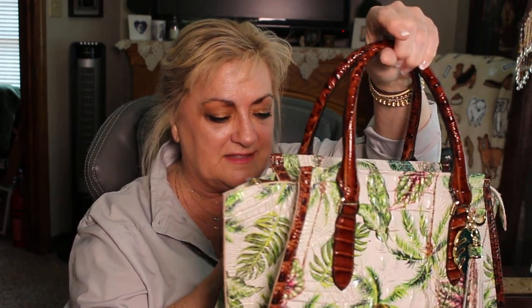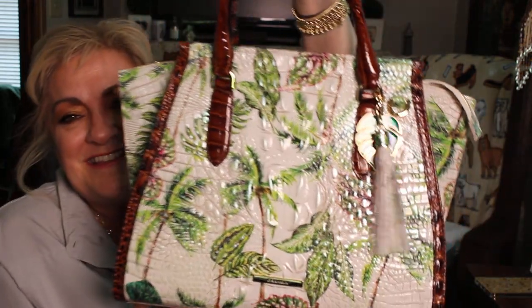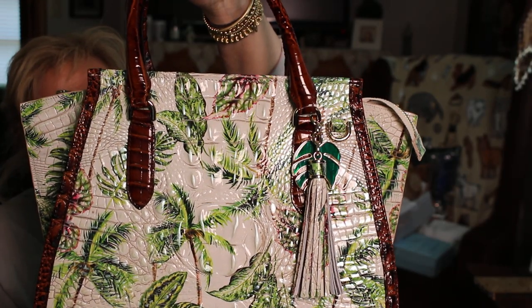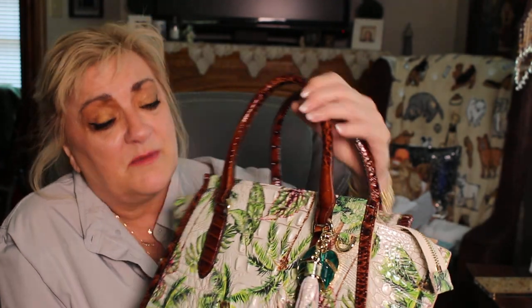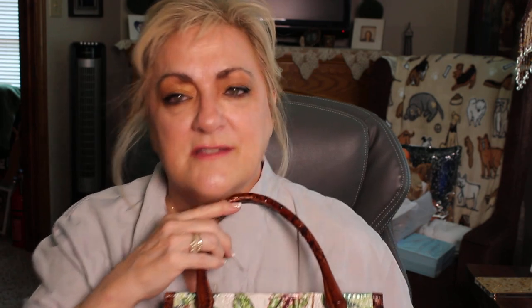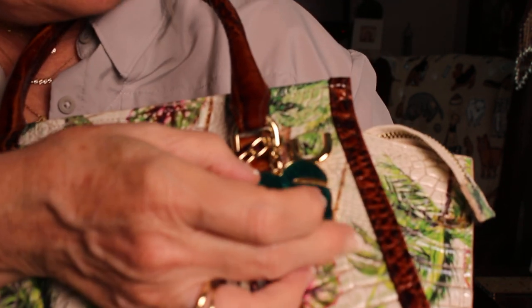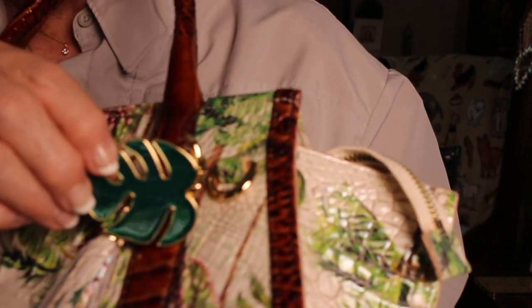This is called the Priscilla satchel pecan - that's the trim. It's a retreat print, so it looks like a summer retreat or vacation. This is not a Christmas or fall bag; it's a specialty one, which makes it a little more expensive - $485, which is a little more for a Brahmin. I love that they always have a tassel, and this one has a special charm - a little palm leaf - and the Brahmin name is on the back. It's a really pretty metallic green, almost looks like malachite.